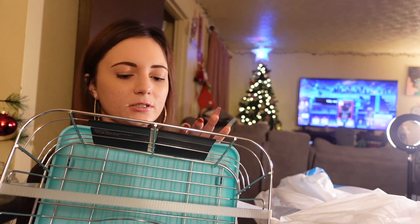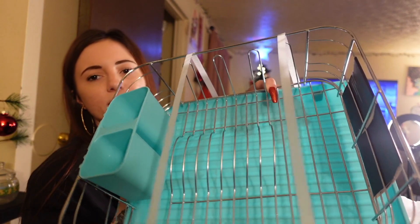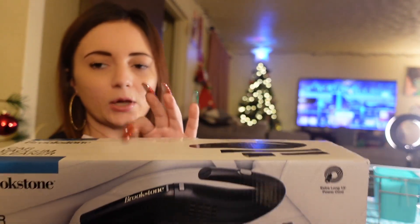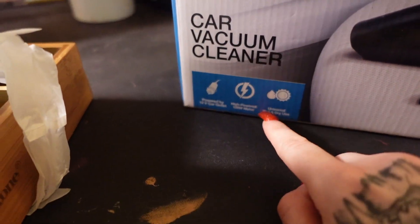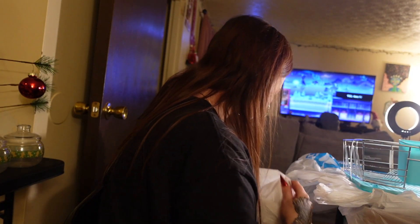We also got a new three-piece dish rack set — rust resistant, just a cute new one because we needed a new one. And we got a car vacuum cleaner — we've never had one of these before, so I'm hoping it works well. It was only twelve dollars. It's an extra-long car vacuum; you just plug it into the car lighter.